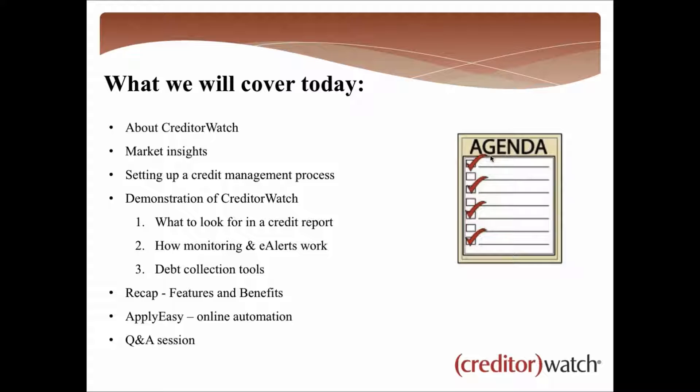The first thing is a little bit about CreditorWatch. We've been involved with APPA for a couple of years now, so some of you might be customers, some may have heard of us, and some may have no idea who CreditorWatch is — this webinar will look after all three categories. We'll also have a look at some market insights — not necessarily about the economy but more so from the data coming into CreditorWatch.